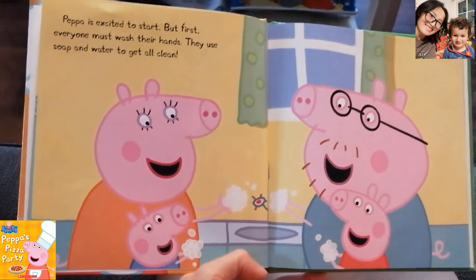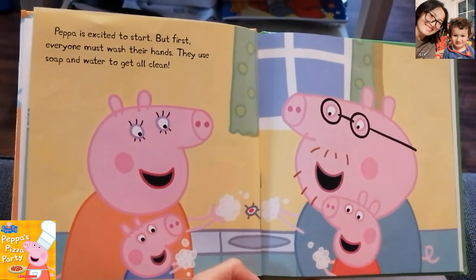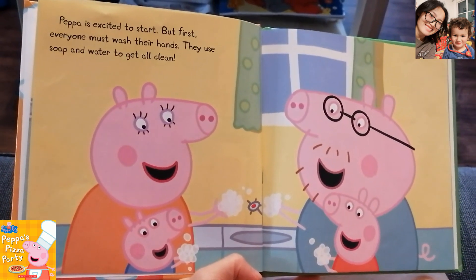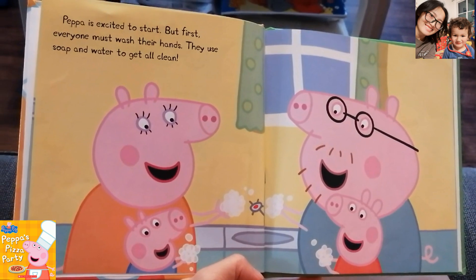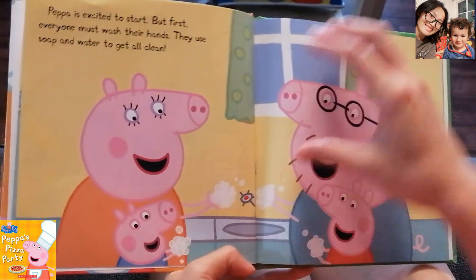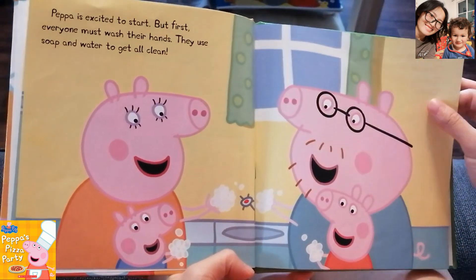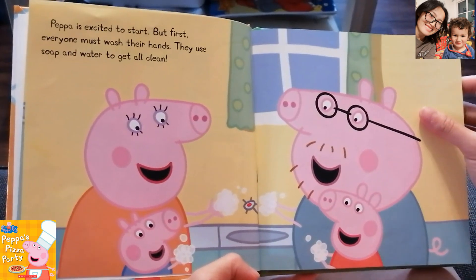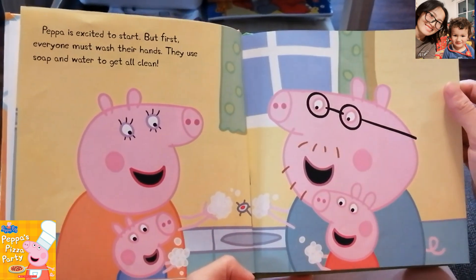Peppa is excited to start. But first, everyone must wash their hands. They use soap and water to get all clean. Their hands were dirty — now they need to get their hands all clean.